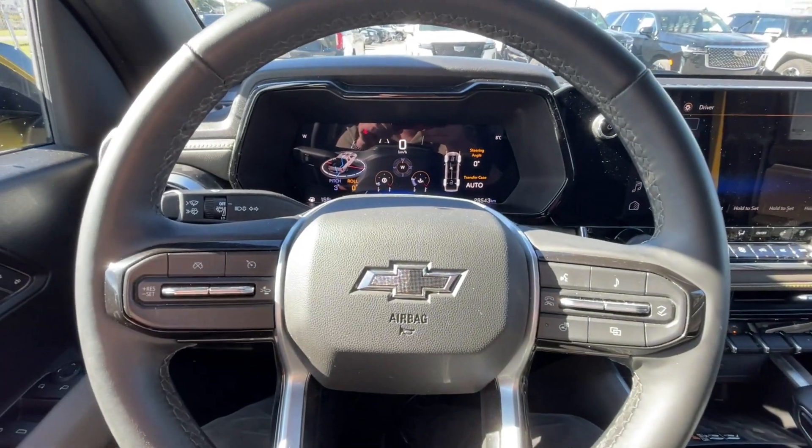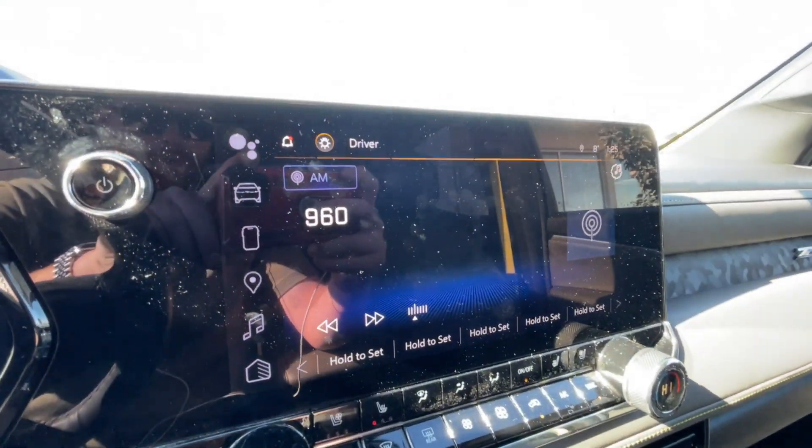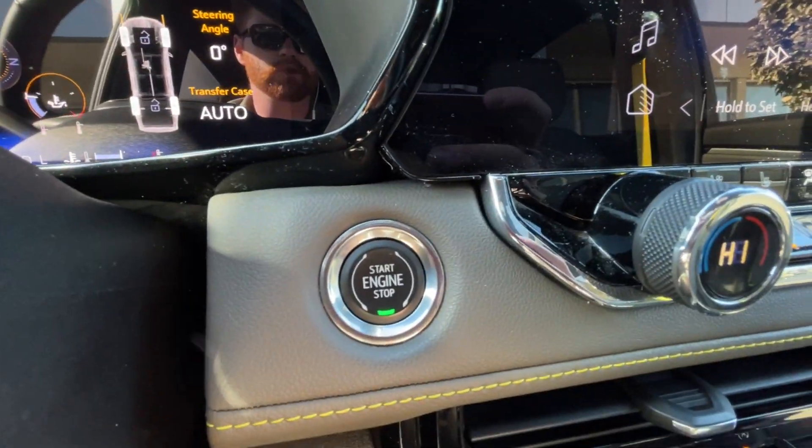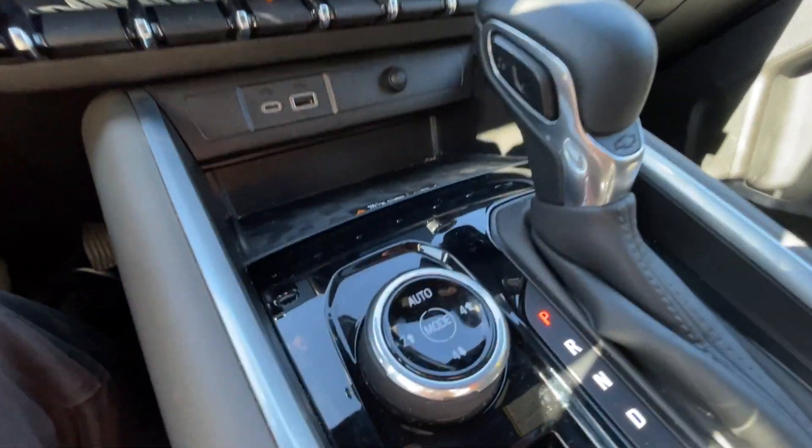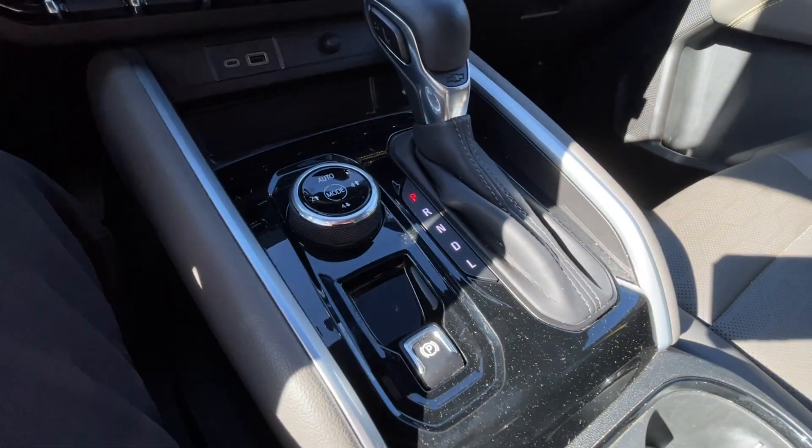We have a leather-wrapped heated steering wheel, full digital gauge cluster, and an 11.3-inch touchscreen complete with Android Auto, Apple CarPlay, and navigation. Also featured are push-to-start ignition, dual-zone climate control, and here in the center console you can find your shifter, four-wheel drive selector, and electronic parking brake.